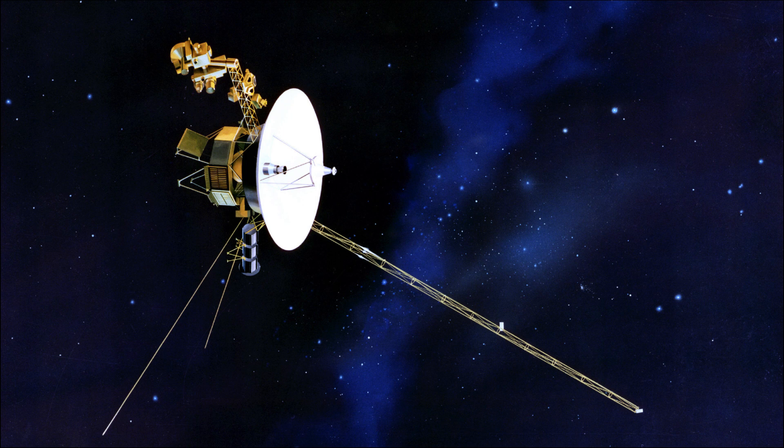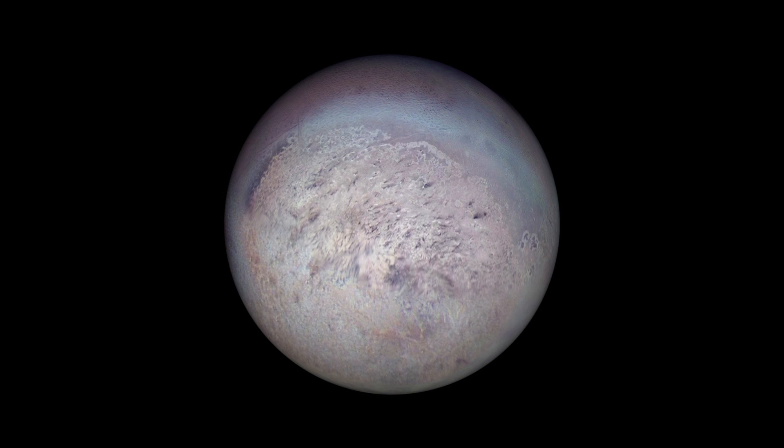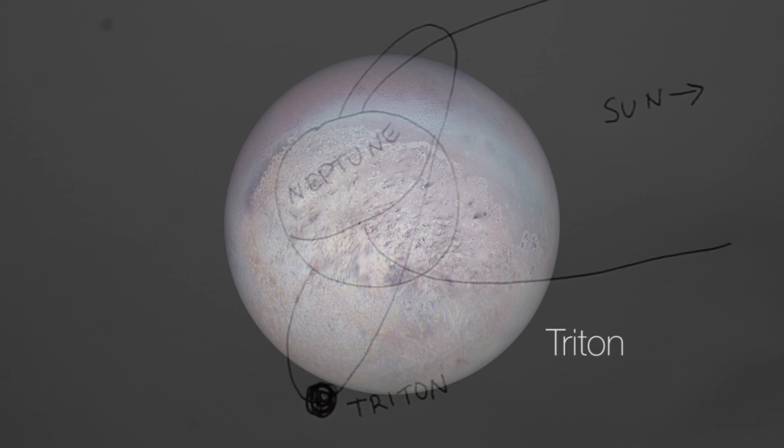This is NASA's spacecraft Voyager 2, the only spacecraft that visited Neptune and took close pictures of it and its satellites. Neptune has 14 known moons. Triton, its biggest moon, has some very interesting characteristics.